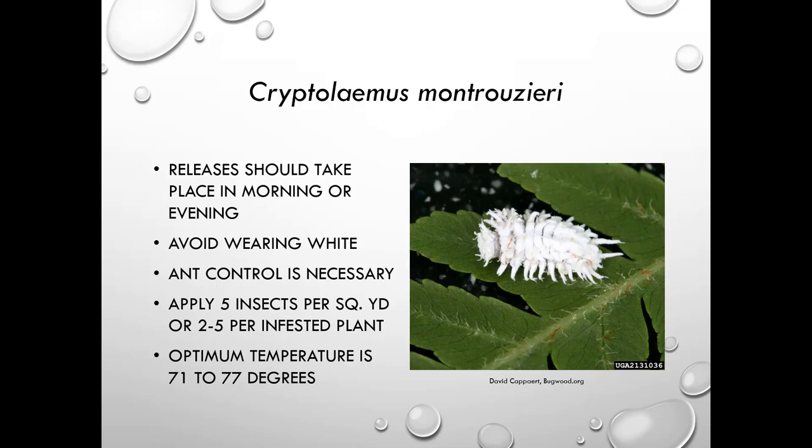When releasing Cryptolaemus, do it in the morning or evening. Avoid wearing white because they're attracted to light colors. Manage ants because ants will fight them off. Apply five insects per square yard or two to five per infested plant. The optimum temperature is 71 to 77 degrees, so this is best done in a greenhouse or interiorscape situation.